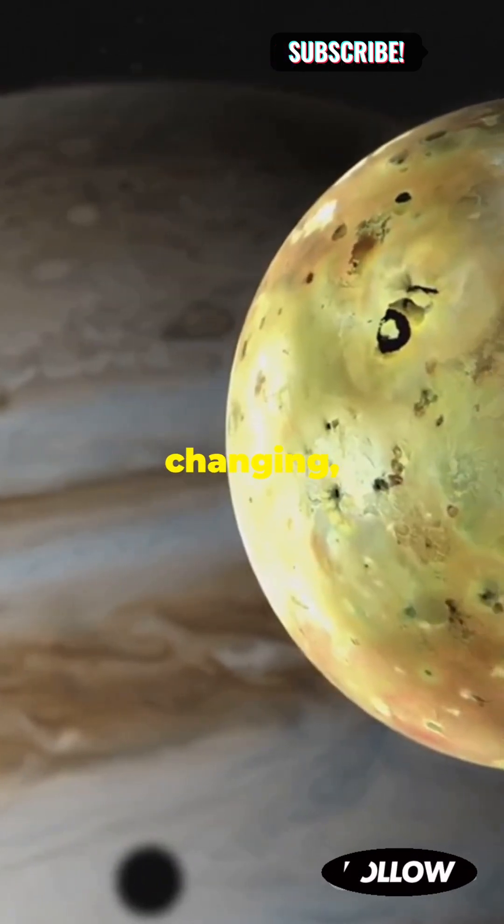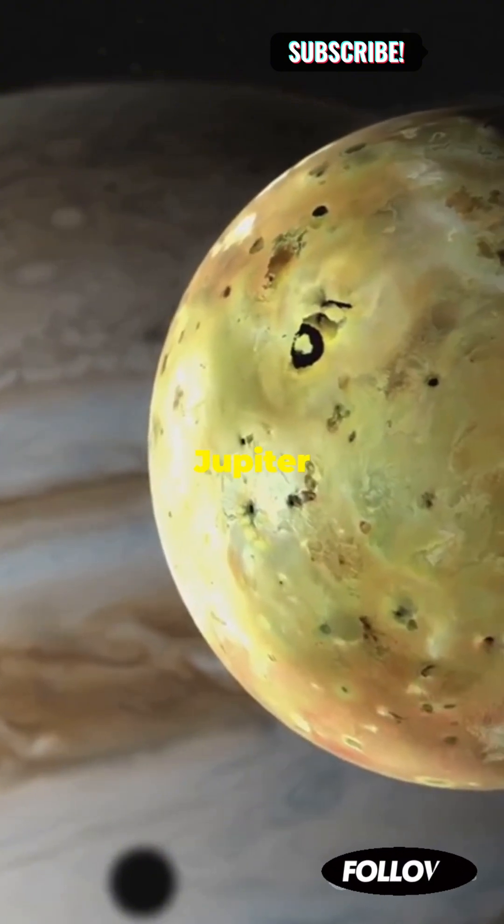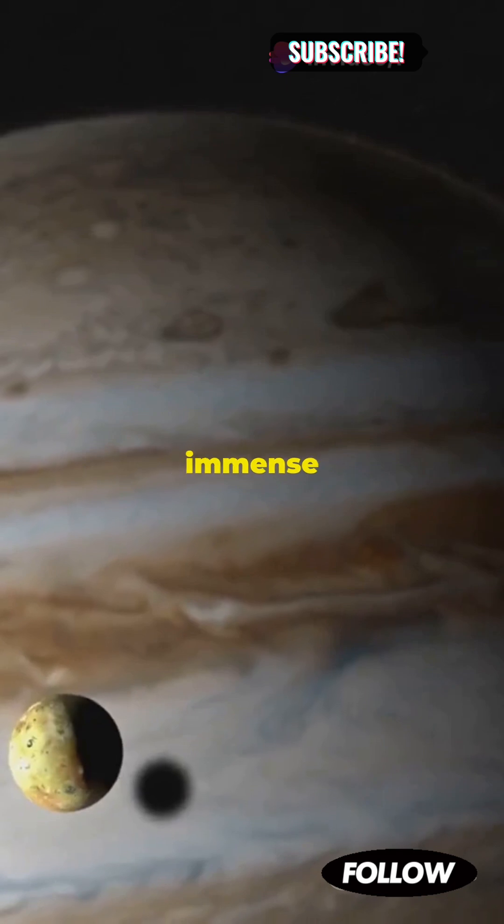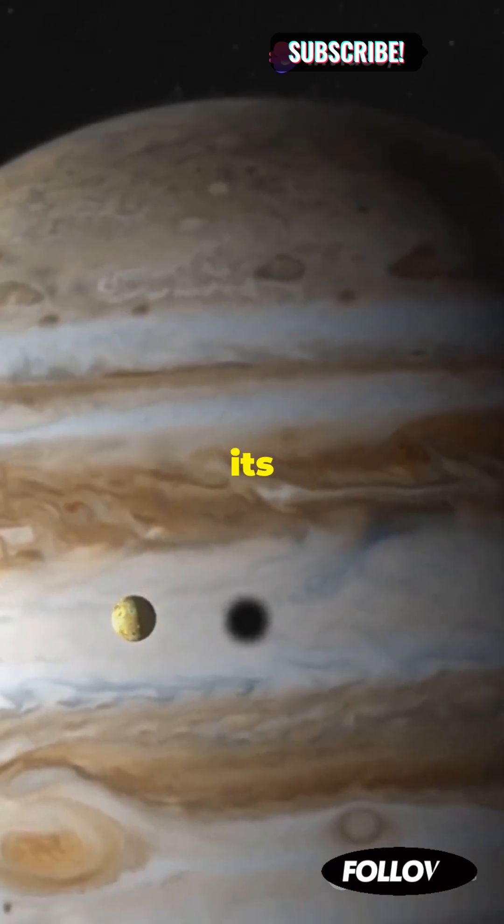Io's surface is constantly changing thanks to an intense gravitational tug-of-war with Jupiter and other nearby moons. This gravitational interaction generates immense tidal heating, fueling its volcanic eruptions.